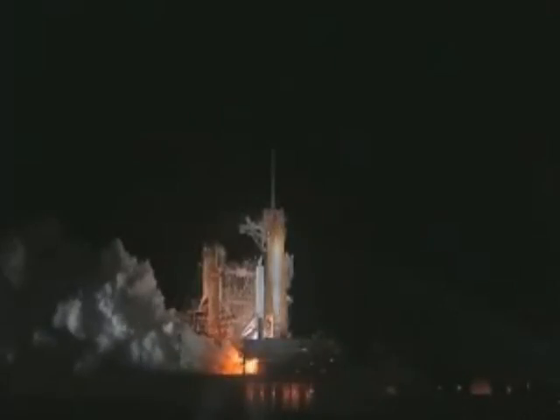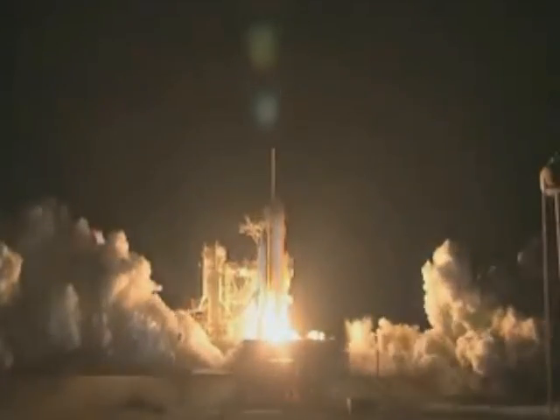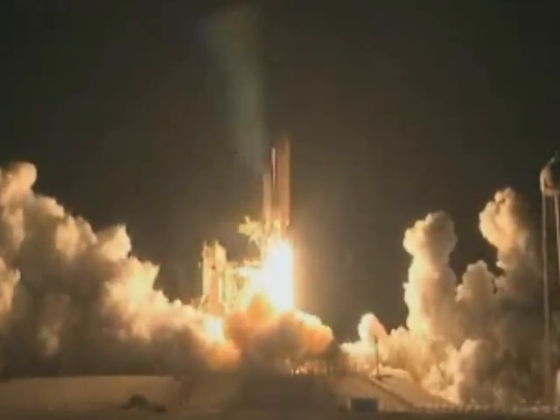Endeavour blasted off from Florida to the space station last week, carrying the cupola attached to the new module called Tranquility. NASA's final space station addition — I don't think the space station's ever going to be the same after this.